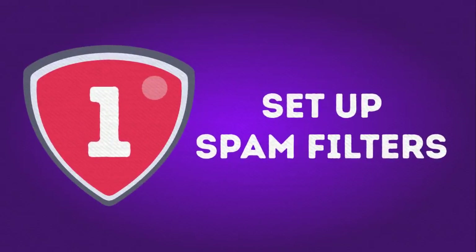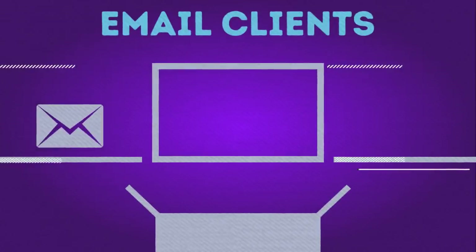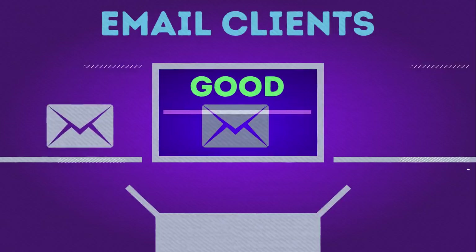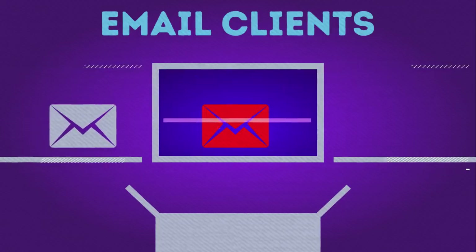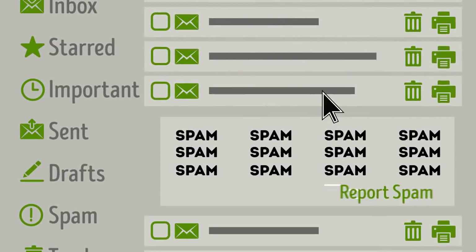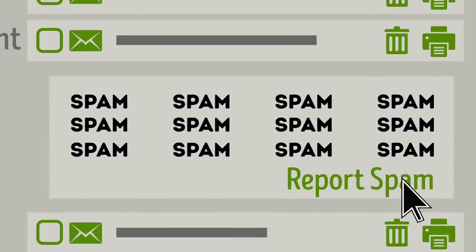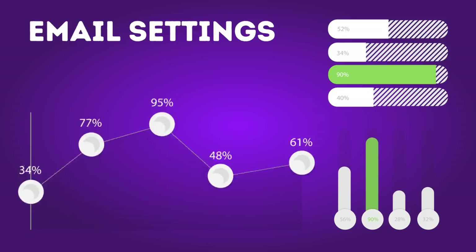Number 1: Set up spam filters. Email clients take an active part in the war on spam. Most of them automatically detect suspicious-looking messages and send them directly to the spam folder before you ever see them. You can help the sorting process by confirming or denying the automated spam selection. When you open an email that wasn't marked as spam, hit the 'report spam' button instead of just deleting it. If you find a harmless message in the spam folder, mark it 'not spam.' You can also choose to block certain senders.